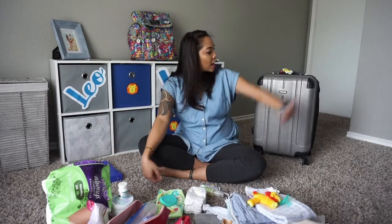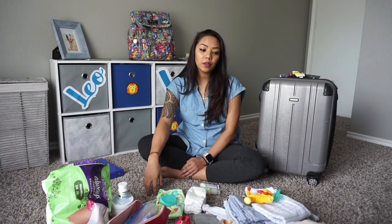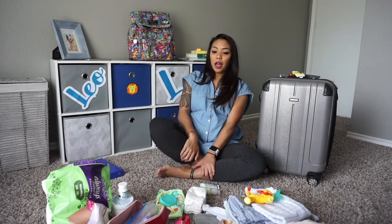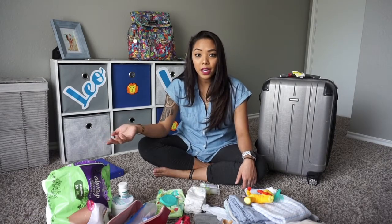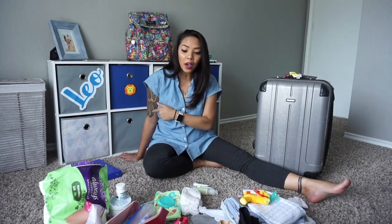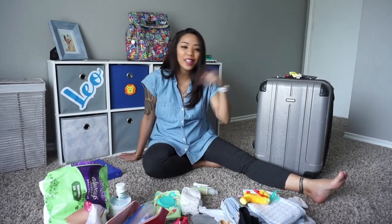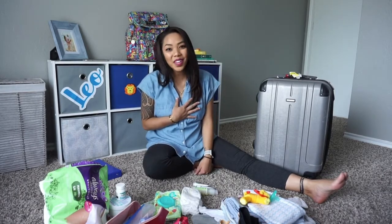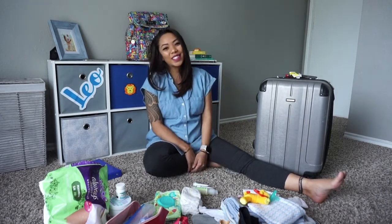Last but not least, I put everything in this Ricardo mini suitcase — it's a travel case. Those are things just to keep in mind when you go to the hospital. I know a lot of people do 'what's in my hospital bag' videos, but a lot of people have different things and you just don't know — you're a first-time mom. Definitely for my next one, I know what to bring. Let me know in the comment section below if you have any questions about what I brought, what I didn't bring, or where I bought any of this stuff. Hit that subscribe button, tap that bell to be notified every time I post. I'll see you guys next time on Erky's World. Bye!